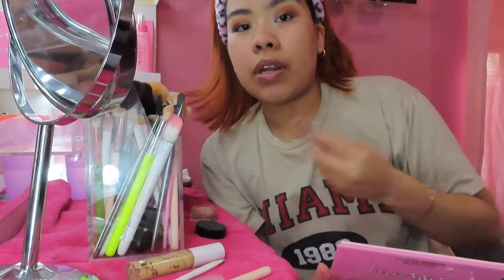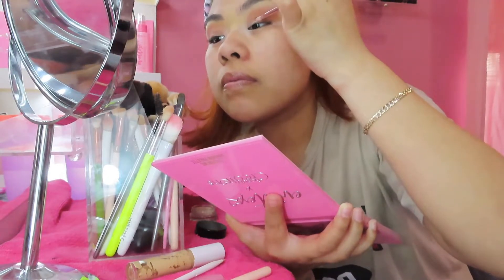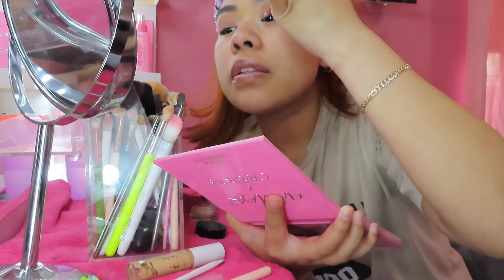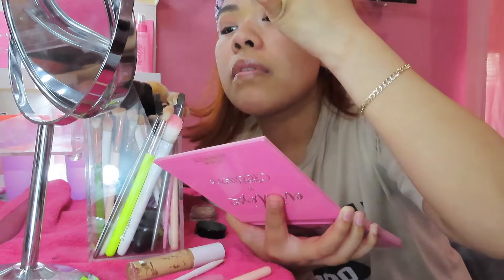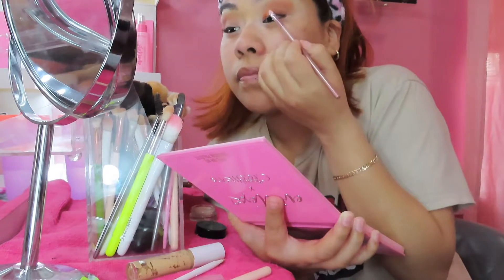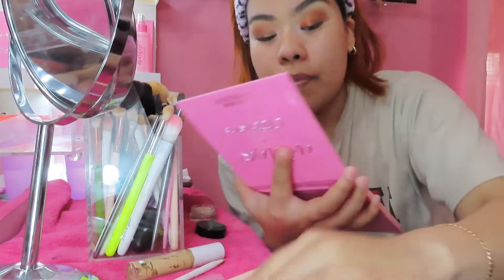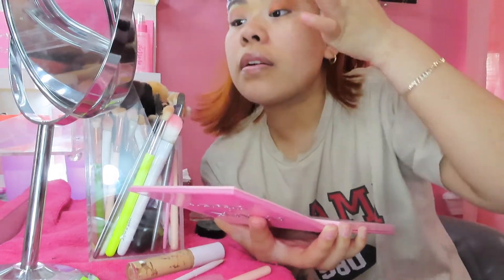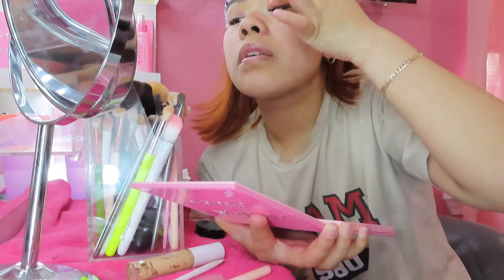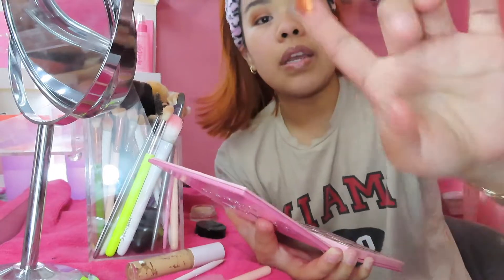I'm gonna take this little lip brush that I have. Oh wow, this is really pigmented — I'm gonna press it on. Wow, look at that! I'm impressed. I think this is a pressed shadow, honestly — I didn't watch any videos before this. This is really pretty, wow.